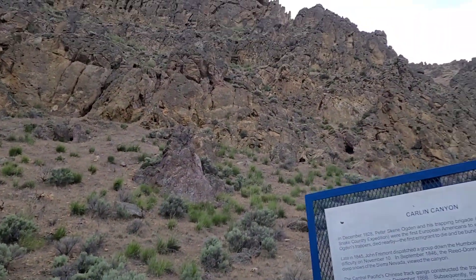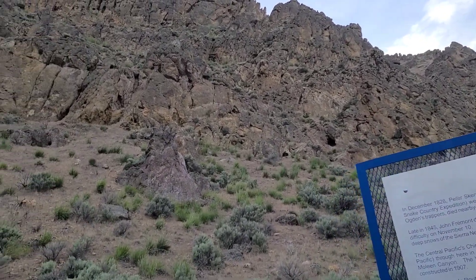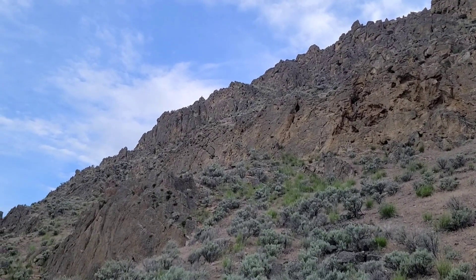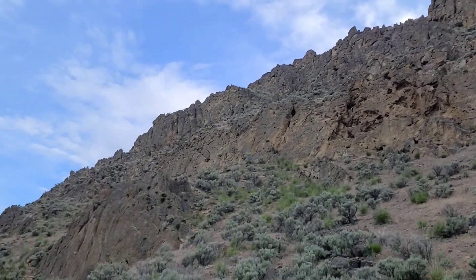Pretty impressive rock formations through here. It's kind of cool because there are a whole lot of cavities and holes up there in the rocks. Earlier we saw hawks flying around right above the tops of those rocks. Pretty cool.